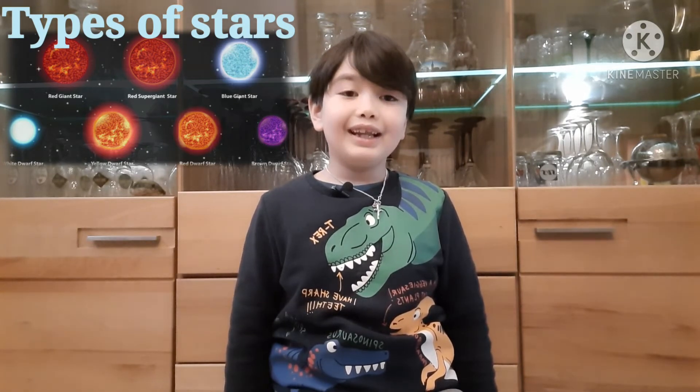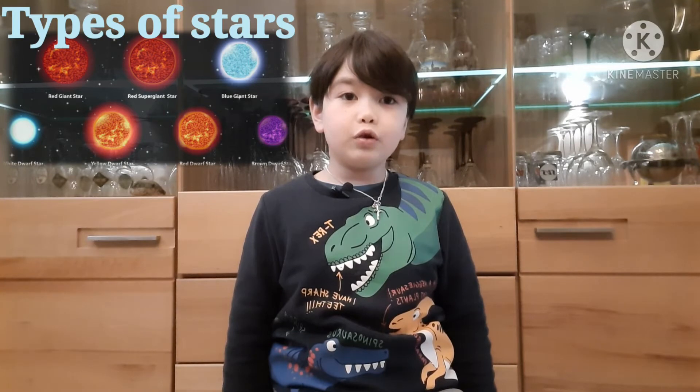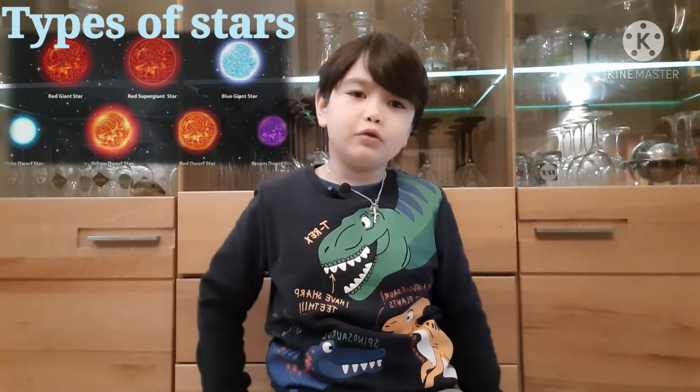Now, let's go to the red super giants. These super giants are very special for their kind. And, they're bigger than blue hyper giants. There are just two types larger than blue hyper giants. Take Betelgeuse, for example.